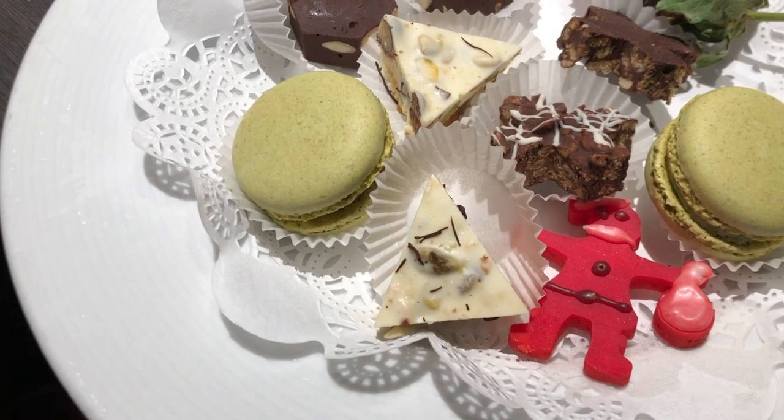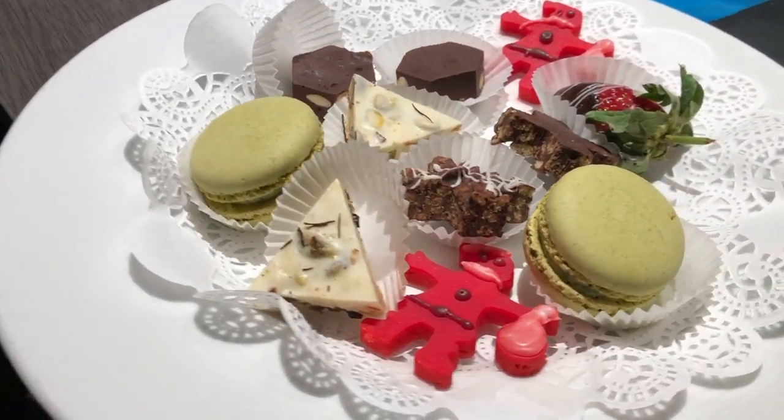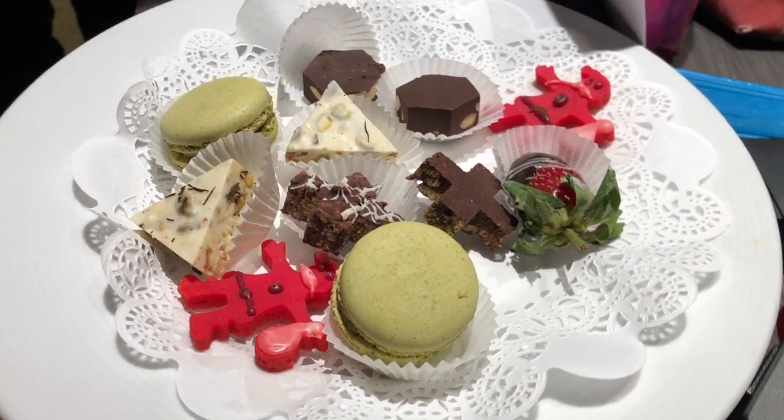We just came back to our room and we had a surprise — a Christmas card! It's beautiful. Merry Christmas! We got really cool Christmas cookies and Christmas treats. Let's bring that for tea time right now.